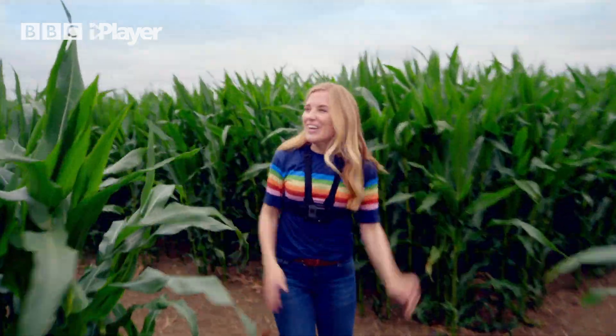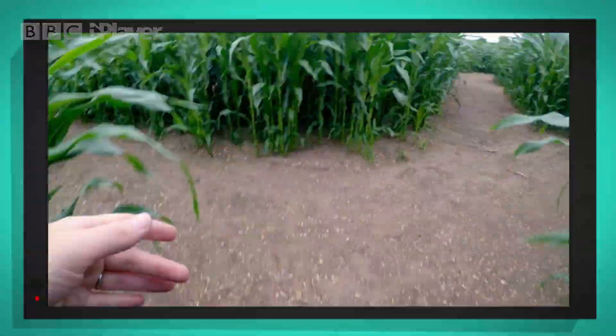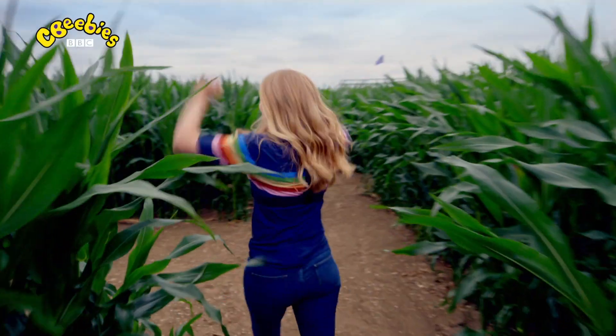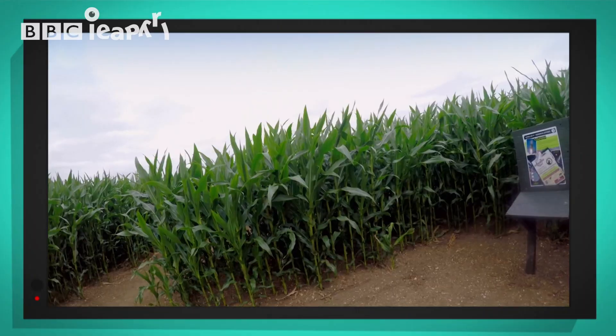Where are we going? We must be nearly there. Yes! Woohoo! We found the middle. That was so much fun.